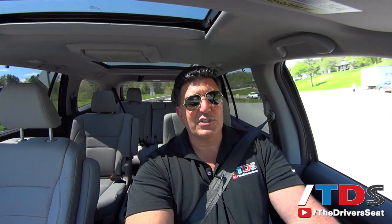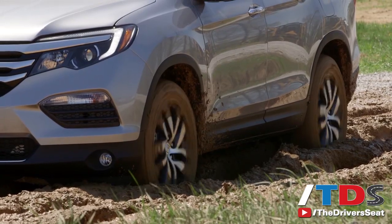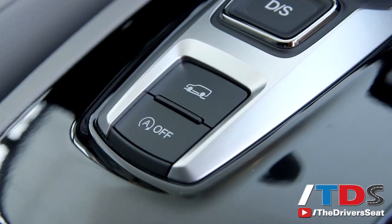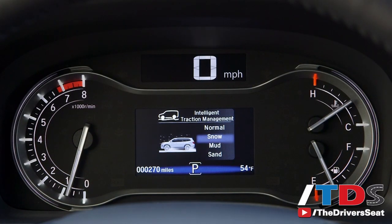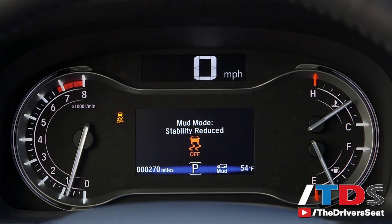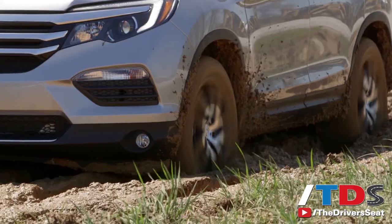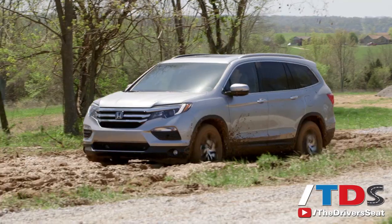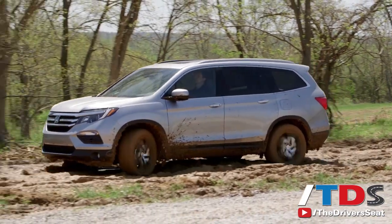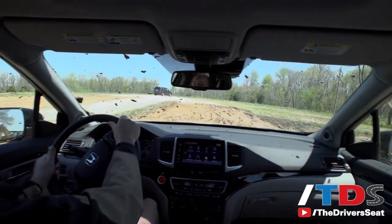They didn't give us pricing today, but we anticipate it's going to start around $30,000 and top out near $50,000 for an Elite with all-wheel drive. The all-wheel drive system is something exciting to talk about. They gave us a demonstration where they put this vehicle through mud and it got stuck in normal all-wheel drive mode. Then we switched it to mud mode, and it went through an algorithm constantly shifting power back and forth to get just the right amount of traction — and boom, we got out of the mud.